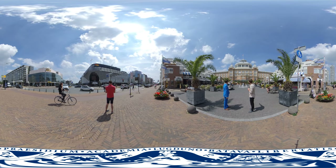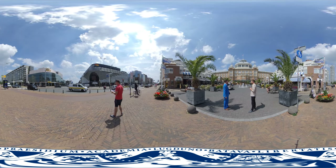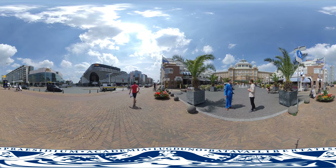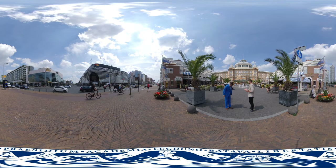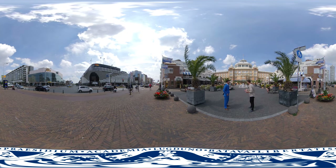Behind the courthouse here, the former bathhouse, you can find Scheveningen beach — a perfect place to chill and relax. You can smell the sea air from here. What are we waiting for? Did you bring your swimming suit? Let's go!